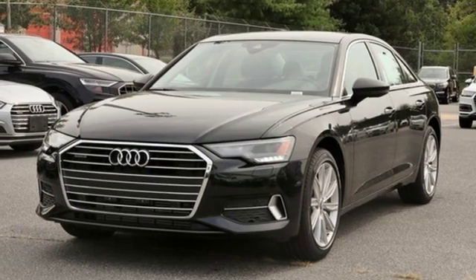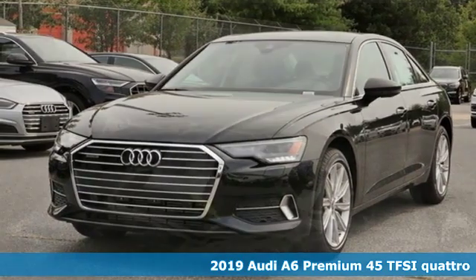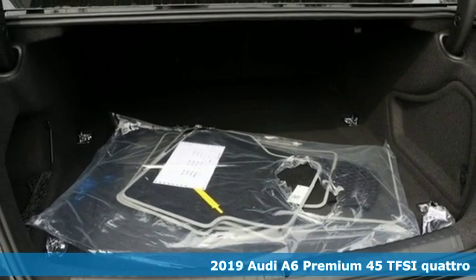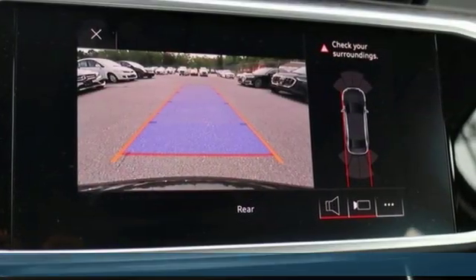Here's a new 2019 Audi A6. Powerful performance is in Audi's DNA and it's never been more evident than in this commanding and efficient A6.